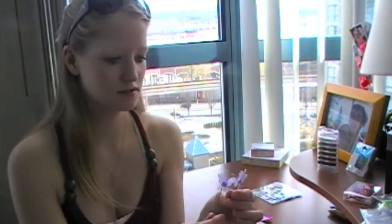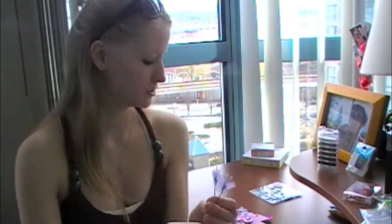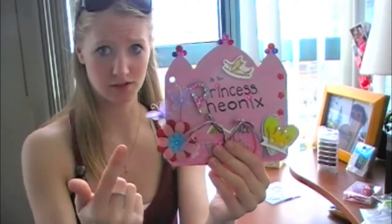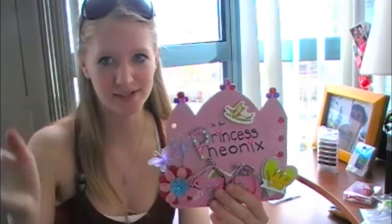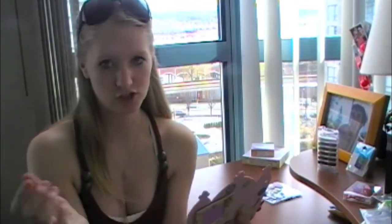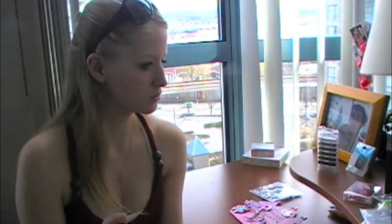I picked up these little butterflies from Dollarama that I thought were really cute. You can see that I've used them on the front here already. I'm also going to use them for tags so you can just pull out the butterfly. We'll see how that goes.